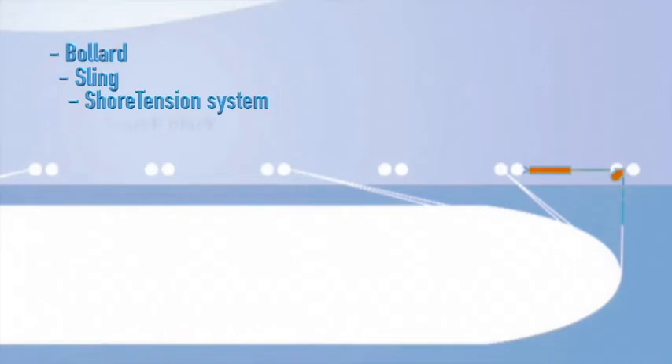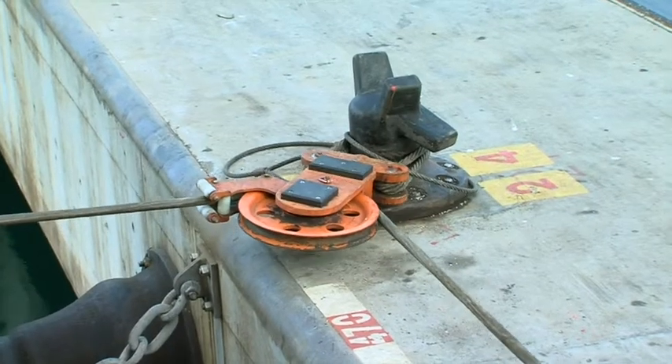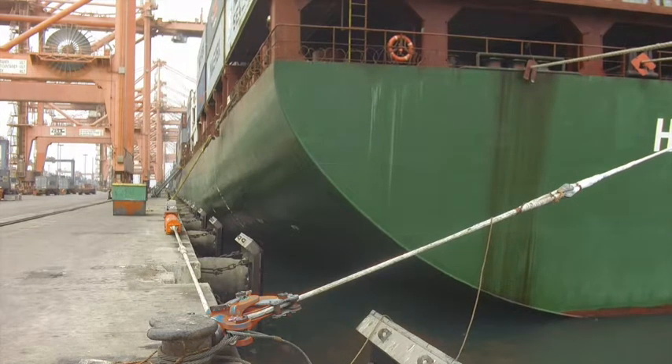To line up the system to the vessel's rope, a snatch block with a fore-runner is used. This block can also be fixed to an existing bollard. It limits the friction on the rope and prevents the bollard from being damaged. Then one end of the mooring rope is connected to the fore-runner guided by the snatch block, and the other end is fixed to the vessel.